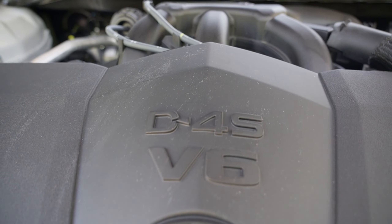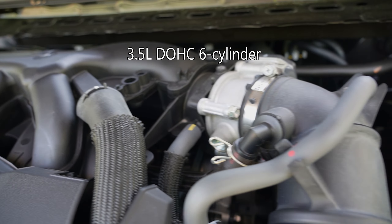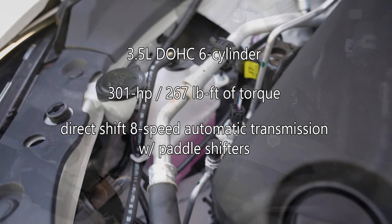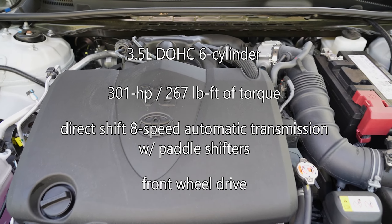As you'd find in most other V6 Toyotas, there's a 3.5-liter dual-overhead-cam six-cylinder engine that makes 301 horsepower and 267 pound-feet of torque. A direct-shift eight-speed electronically controlled automatic transmission with paddle shifters sends power to the front wheels.